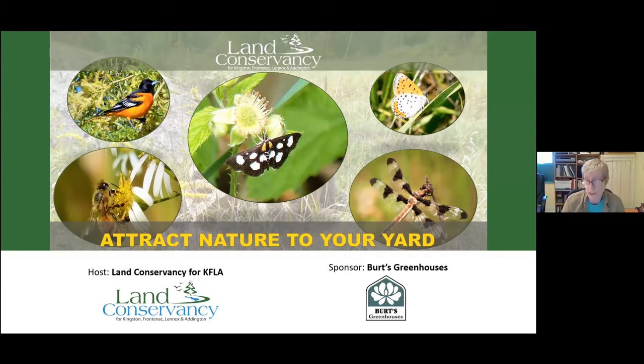We're going to welcome a couple of presenters today who will give us some practical advice. After the presentations we'll be sharing photographs that people have submitted, and we'll hear from folks talking about their efforts to support pollinators and attract nature to their yards. After the photo sharing we're going to have a random draw for a $50 gift certificate from our sponsor. Burt's Greenhouses is a local nursery dedicated to ecological gardening.